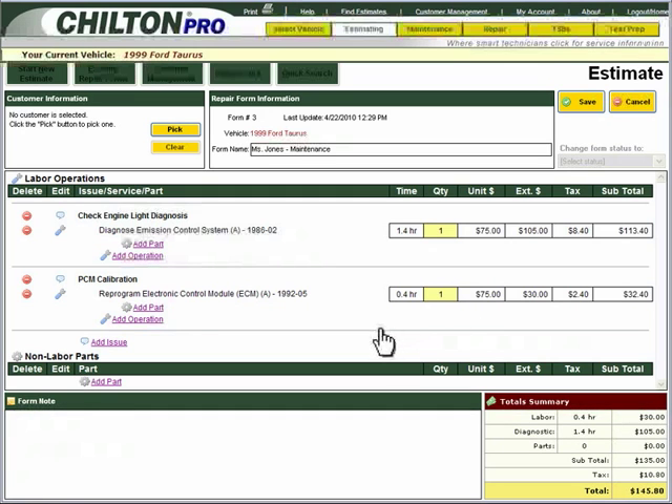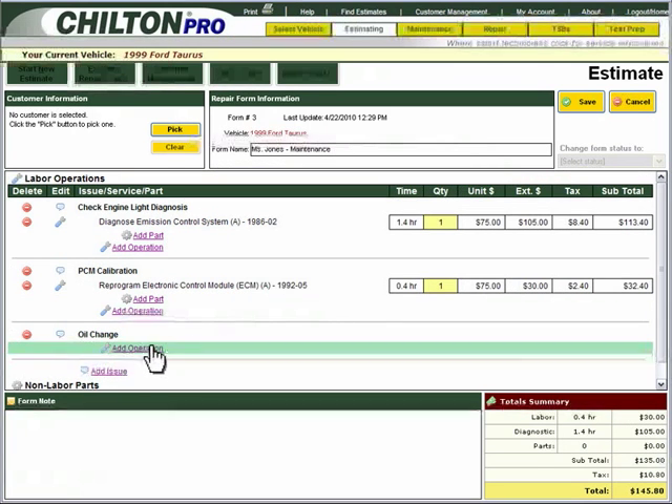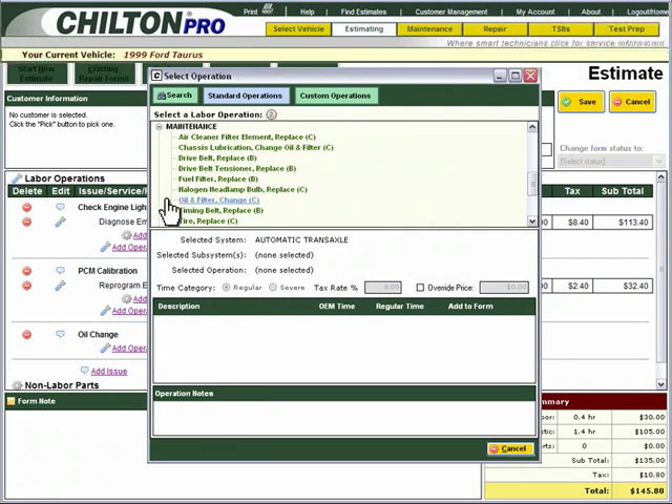The last service to add is the Engine Oil and Filter Change. Click on Add Issue again. Type in Oil Change and select Add Operation. In the drop-down menu, select Maintenance, then Oil and Filter Change. You will want to select Severe for the Time Category. To add this to your estimate, simply click on Add to Form.